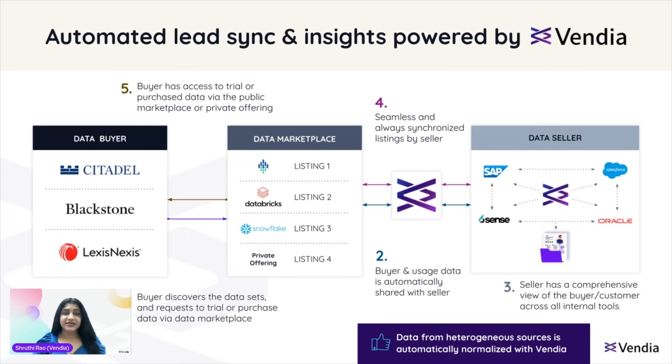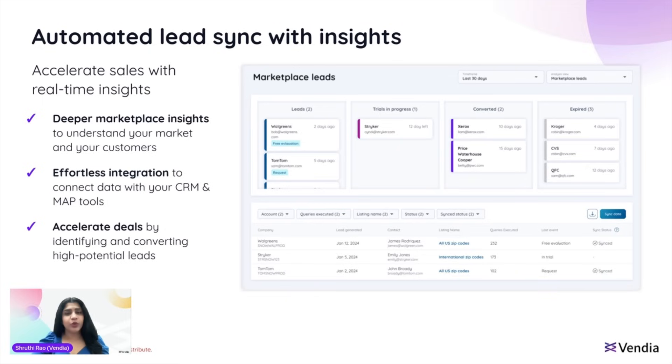Let's dive deeper into lead sync with insights. This is all about providing you with actionable insights and real-time data so you can prioritize the right target accounts to accelerate your sales cycles. Essentially, we align data product usage with your lead and customer data in your own CRM. This allows you to: one, identify high-value leads based on how they interact with your data product; two, personalize your marketing and sales efforts for better engagement and conversion; and three, measure the ROI of your data monetization initiatives accurately.